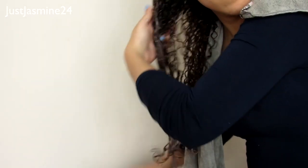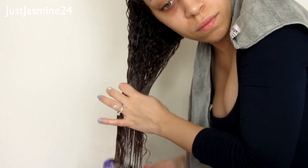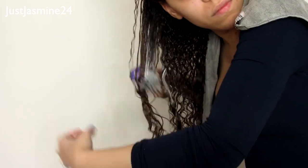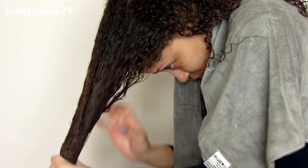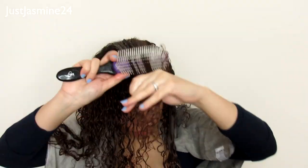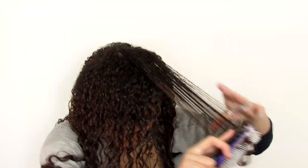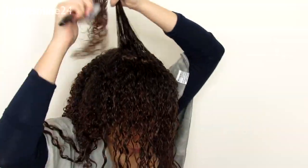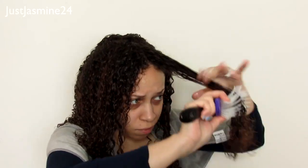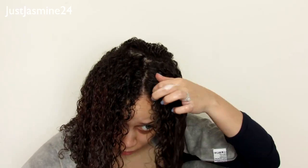I'm taking the Denman brush to distribute the product and brush out my hair, because my hair wasn't fully combed out in the shower. I brush out any knots, section the top part, and work through it. This isn't an actual Denman brush — it's a dupe — but it works the same way. The crown is the driest part of my hair so I brush it out separately. Then I continue brushing with the products in and scrunch my hair.